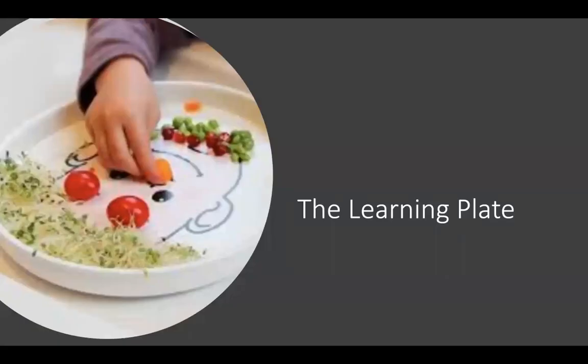Today I will be discussing a topic called the learning plate, which is one part of a video series presentation in supporting those families who may have a picky eater. I would also encourage parents and caregivers to take time to view the other videos within this series in support of your child's growth in this area.